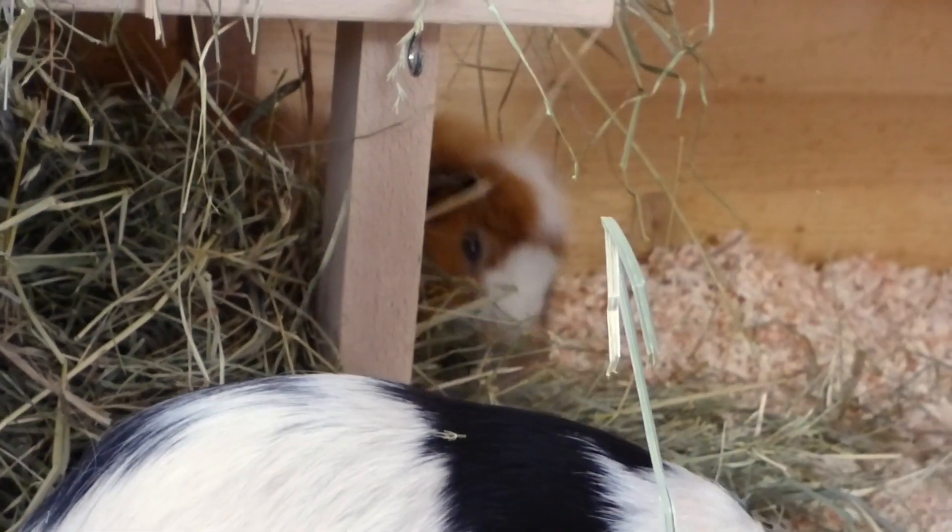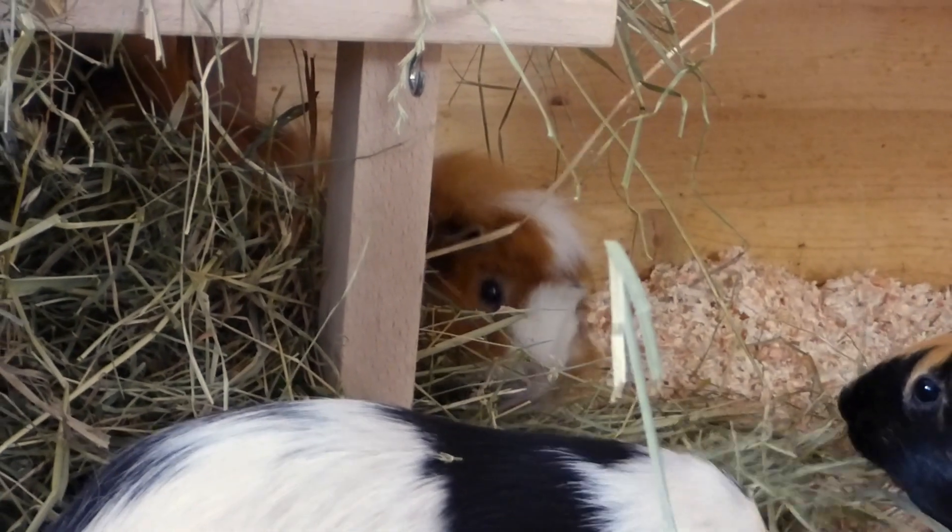Wilma has also discovered that you can hide in hay. Good job Wilma, well done!